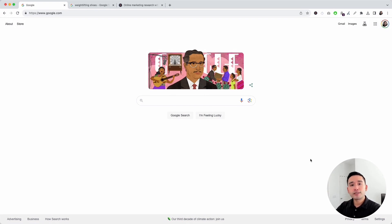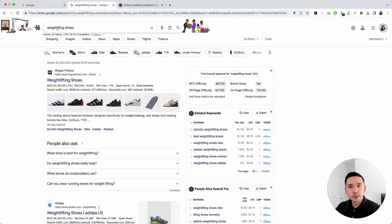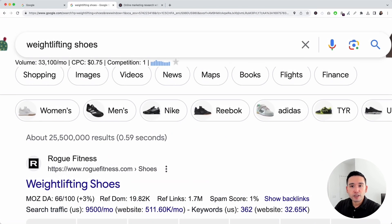Let's say we have a website and we sell various athletic shoes — more specifically, weightlifting shoes. What you need to do is search for that keyword. I searched for 'weightlifting shoes.' This is a great keyword to start with because it fits our business. Next, we need to see whether it has enough monthly search volume, which is the average number of searches for a keyword on Google. For weightlifting shoes, the average monthly search volume is a little over 33,000 per month.